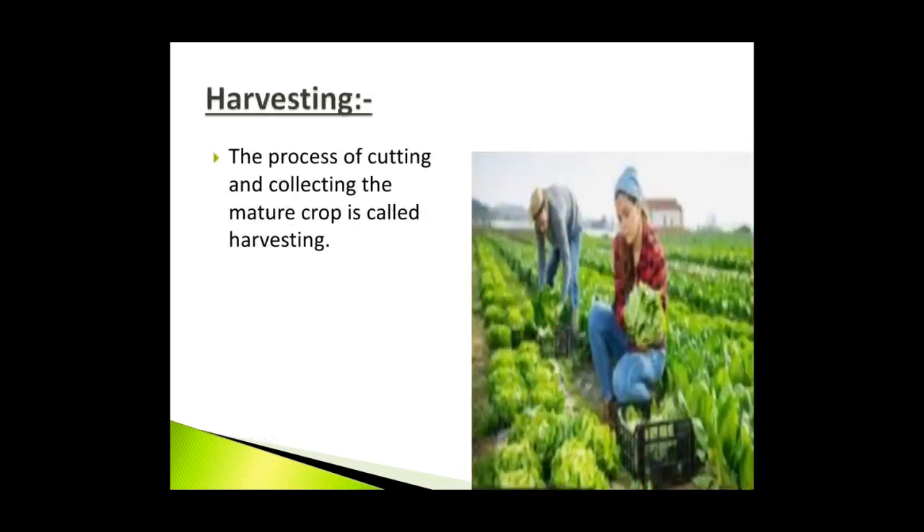Harvesting: The process of cutting and collecting the mature crop is called harvesting. To help the farmers, the government has provided different means and resources. Farmers now get good seeds, fertilizers and pesticides at very reasonable rates. They also get loans to buy tractors and modern agriculture equipment.